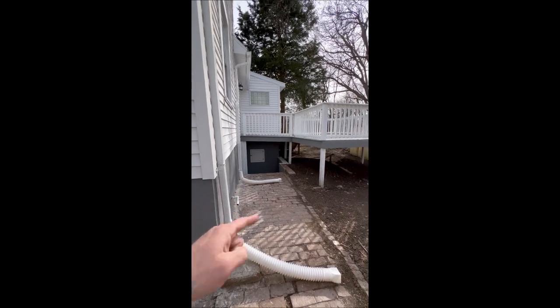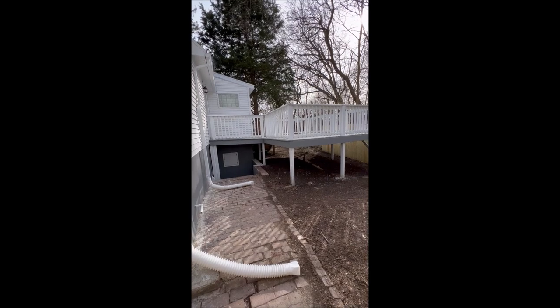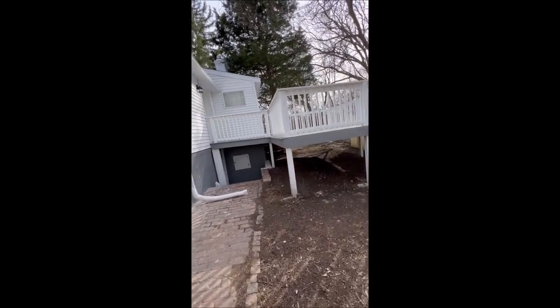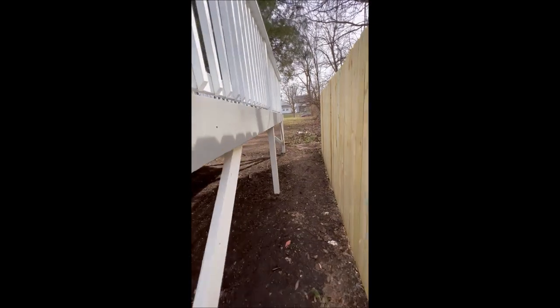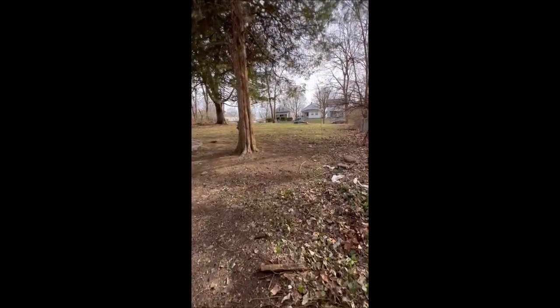Walkout basement here — it's unfinished, but it is a walkout. And there's the backside of that deck. As I mentioned before, you can see everything's been painted fresh, all new siding, new roof. We're going to walk up the side here because I want to give you a view off of this deck.